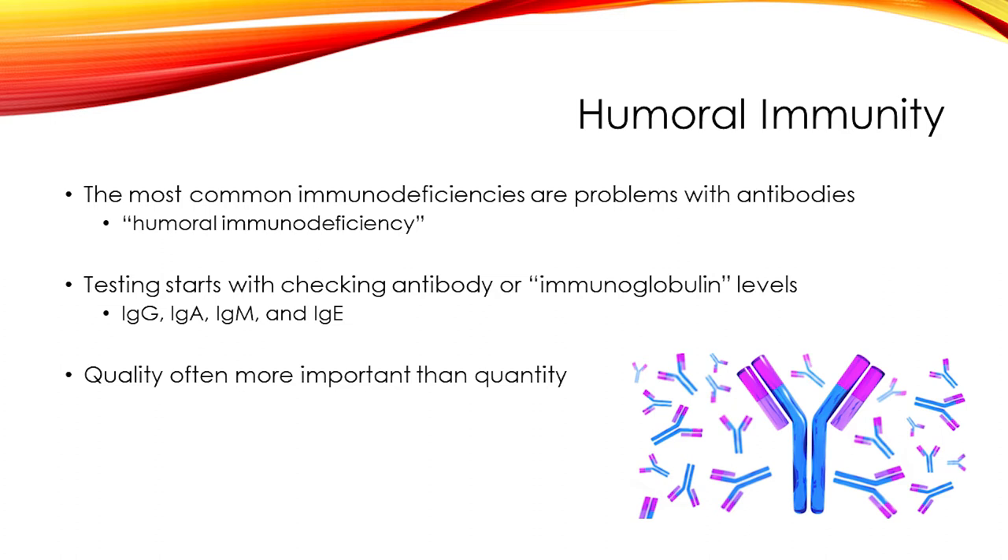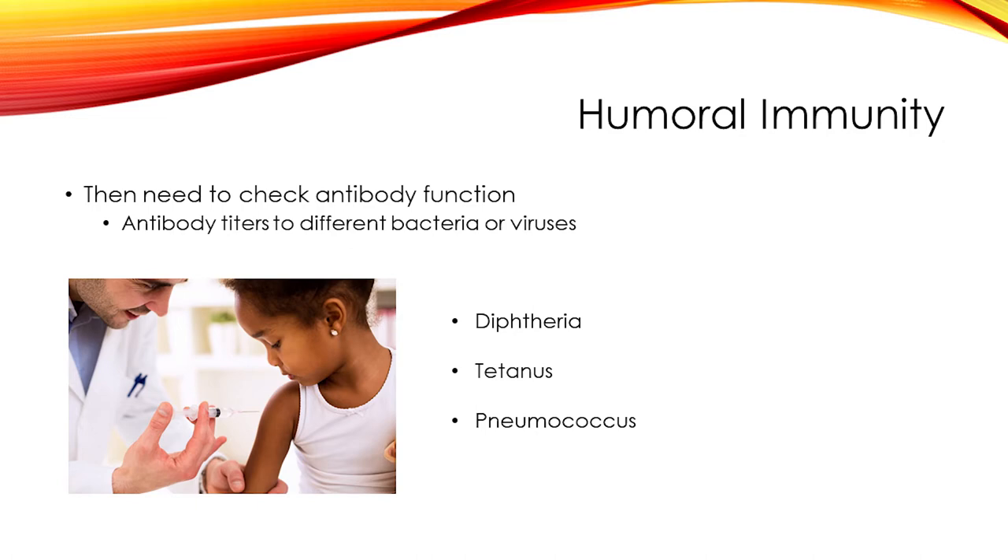While it is important to know what antibody levels are, the other important part is how well the antibody is working — the function. Quality is more important than quantity. For example, many people can walk around with a low IgG level, but if that IgG is working really well, it might be sufficient to protect the person from infections and they might live a very normal life. To evaluate antibody function, immunologists have additional tests called antibody titers, which look at antibodies to specific bacteria and viruses.